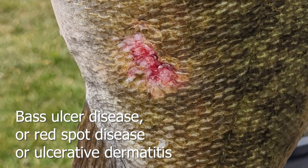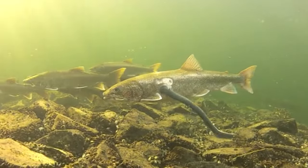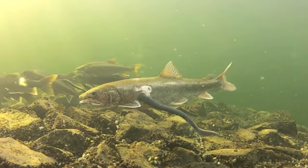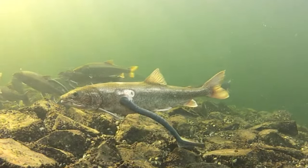Another common disease is bass ulcer or bass red spot disease. Bass ulcer disease is a very generic term covering a lot of different diseases. In the Great Lakes, it's often mistaken for lamprey marks. Lamprey will attach to bass, but more commonly to lake trout and salmon.